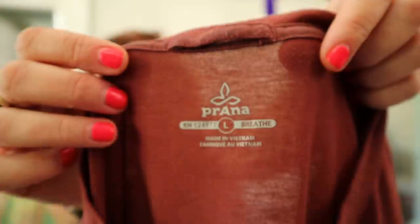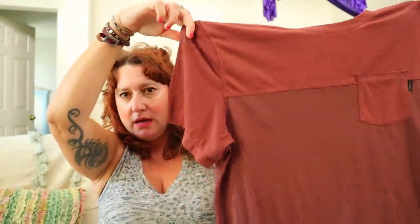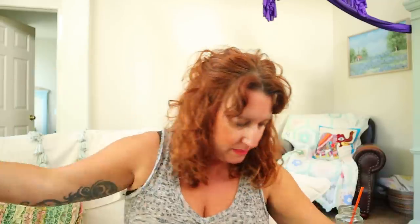Prana size large — I love selling Prana. This is a men's t-shirt with a pocket and some stripes. That stuff is so expensive if you go to REI or their catalog.